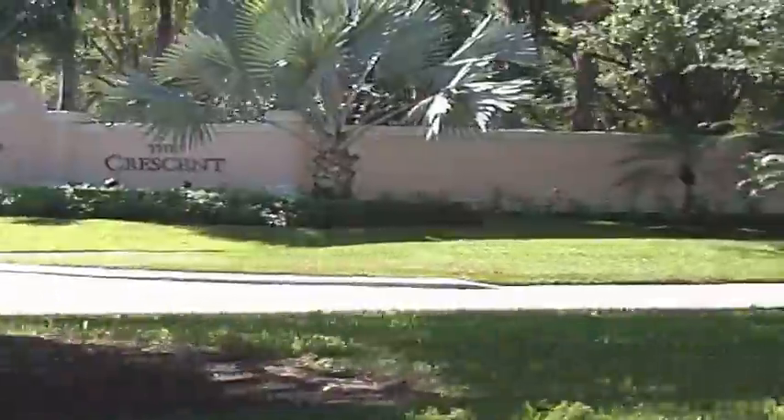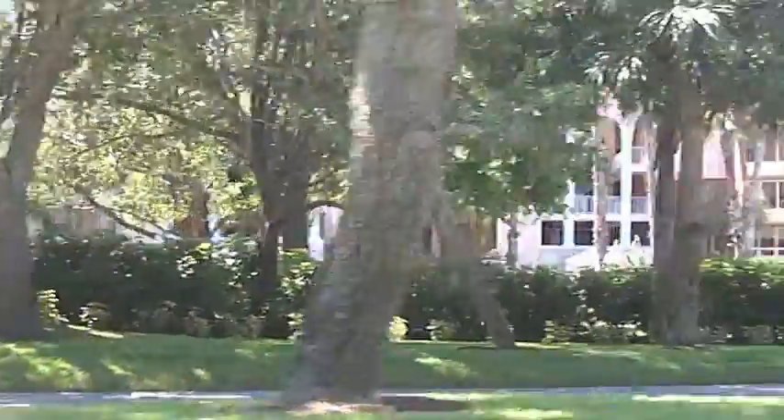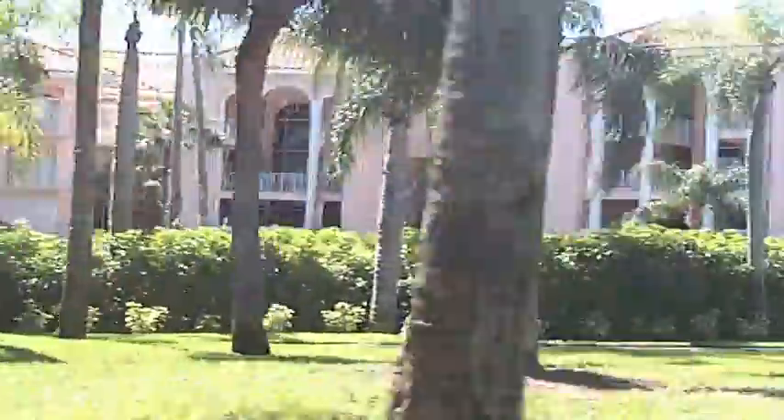Hello, this is Sel with Independent Brokers Realty here in Naples, Florida, and today I wanted to show you Pelican Bay, one of the most renowned communities in Naples.